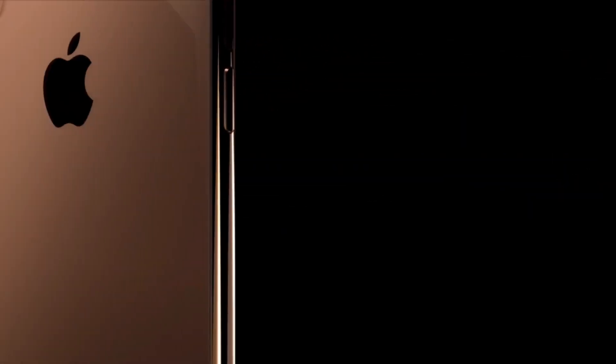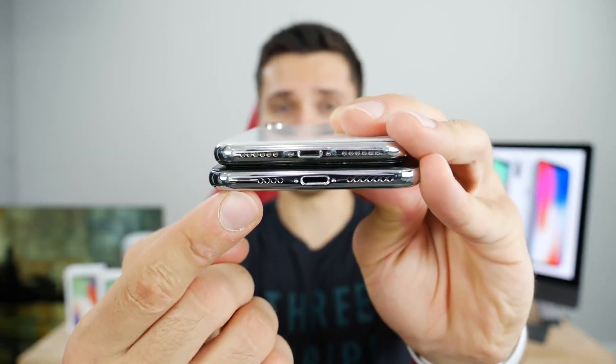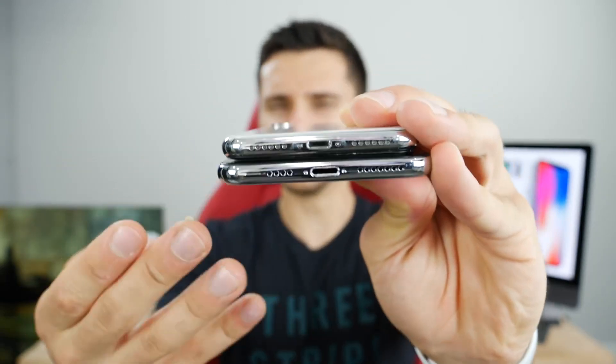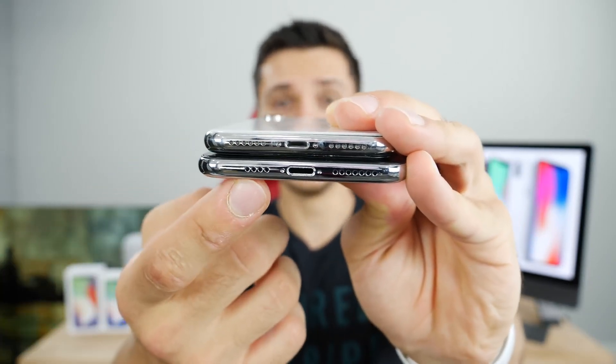With the iPhone XS you also get that stunning new gold color. If you're tired of silver or space gray and wanted to try what Apple calls their most stunning color ever, you can get that with the new XS. Something that bothers me more than it should: the asymmetrical speaker grills on the iPhone XS — you'll see a different amount of grills on each side every time you go to charge. It honestly doesn't matter at all. Also, the iPhone XS now weighs an additional three grams.